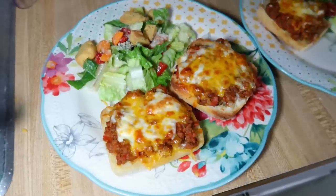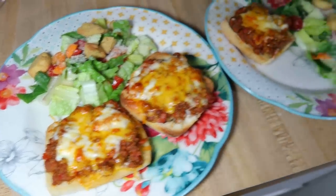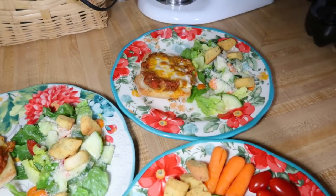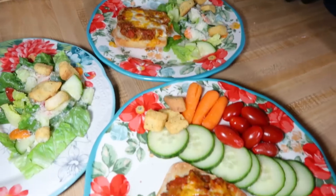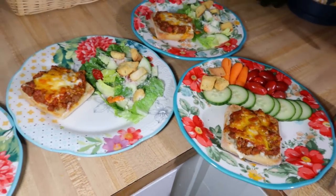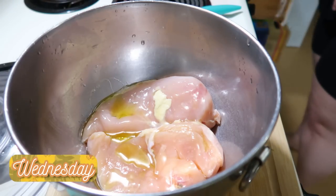These turned out great — everyone loved them. Who wouldn't love a simple variation on pizza? We had it with a salad for those of us that like salad, and Lily had some fresh veggies. We had plenty of leftovers that I reheated in the air fryer the next day at 300° for about five minutes — nice and hot without getting too crispy.